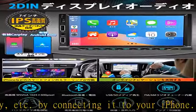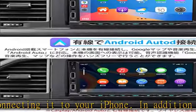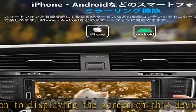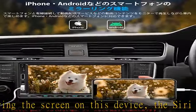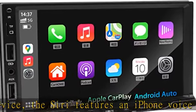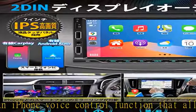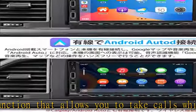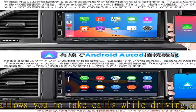Convenient Android Auto function: connect your Android smartphone and operate Google Maps, music playback, and phone calls with Android Auto. Not only can it be displayed on the screen of this unit, but the voice recognition function Google Assistant also allows you to take calls, play music, maps, and other controls hands-free. This device is wired Android Auto compatible, not wireless.